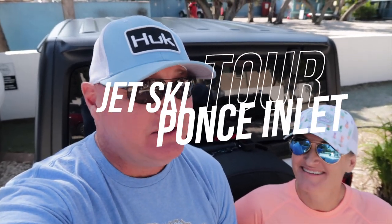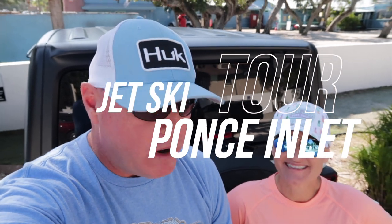Now this is my type of road trip. A jet ski tour at Ponce Inlet. We arrived an hour early so they're going to let us jump in the earlier tour. Let's not mess around — let's switch to GoPro and get started.